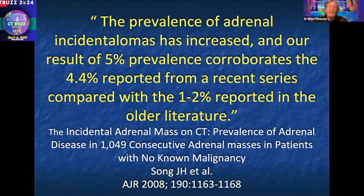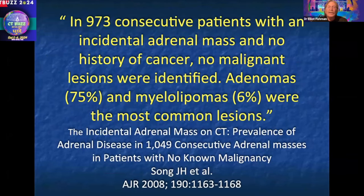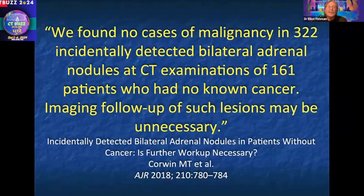There were several articles written. The article by Song made the point that if you have an adrenal lesion under 3 to 4 centimeters, no history of cancer, and the lesion was low density, you could call it an adenoma — occasionally myelolipoma — but it's a benign lesion. An article by Corwin made the point that bilateral nodules under 3 to 4 centimeters with attenuation on non-contrast of 10 or less are benign as well.